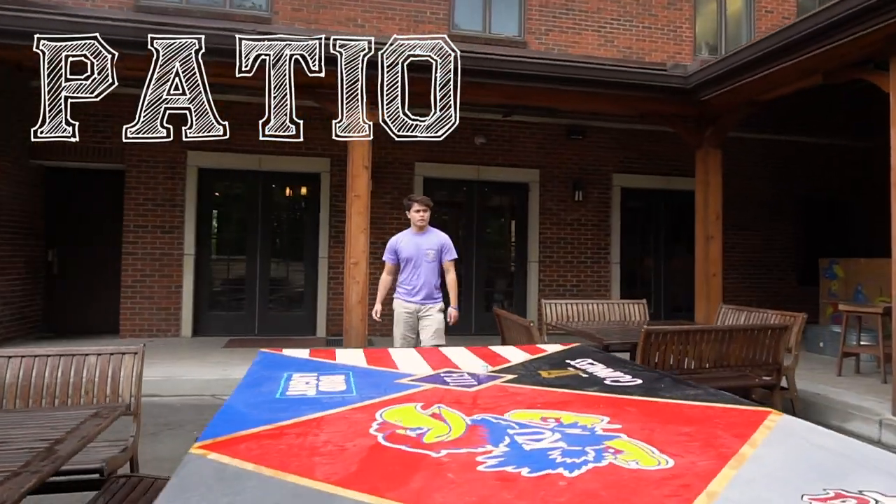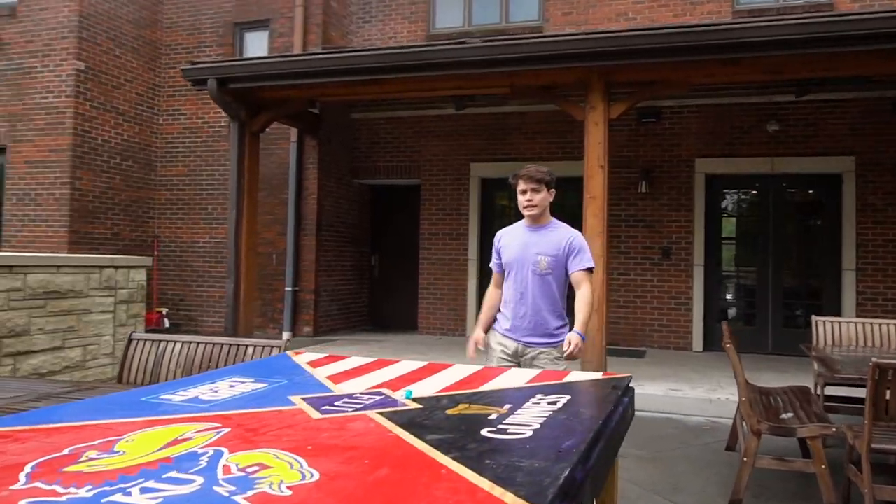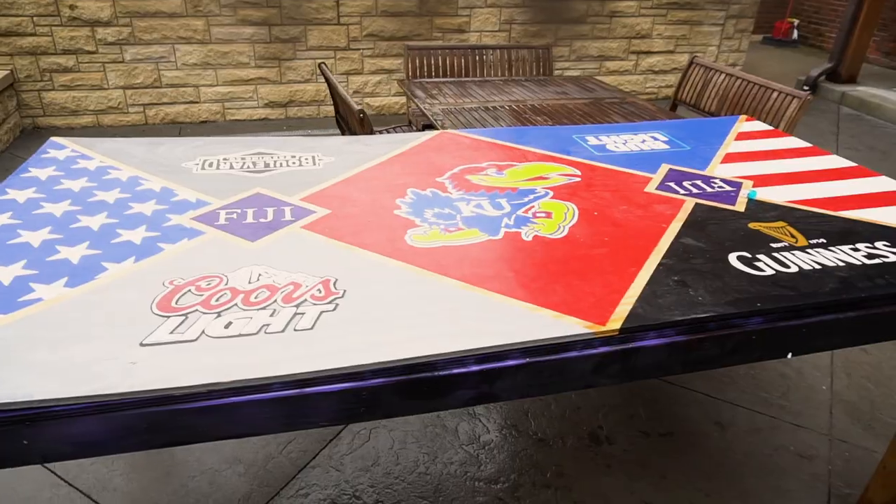So this is the back patio area. It's a great place for the boys to come out and hang. We got dual grills, fire pit — we got everything you possibly need.